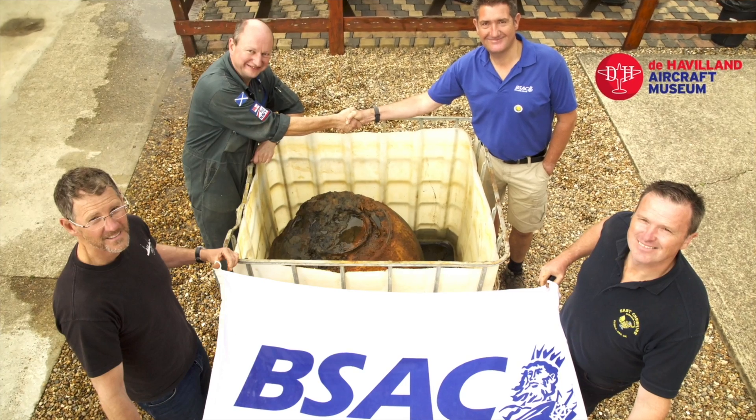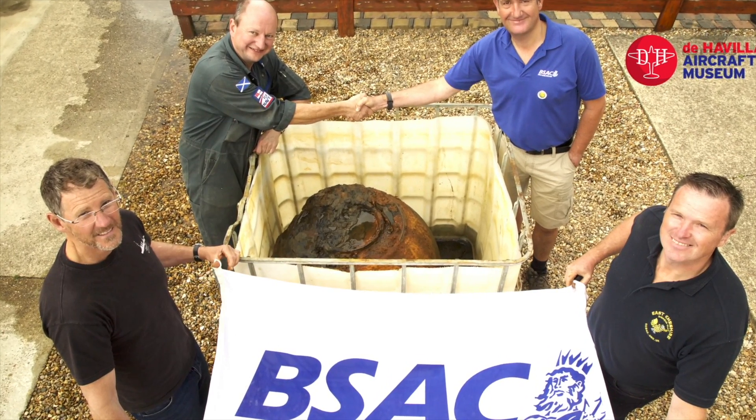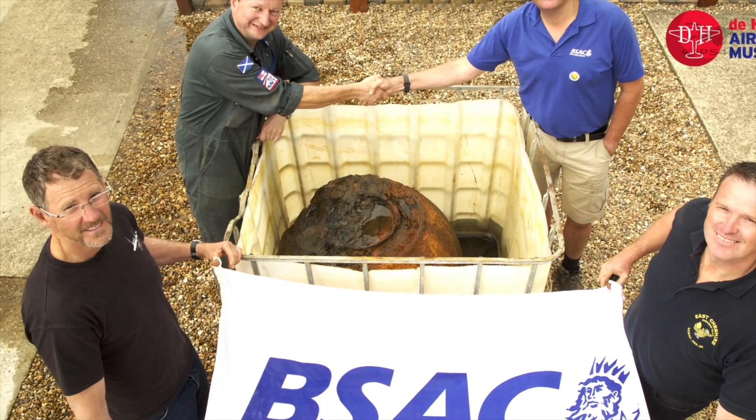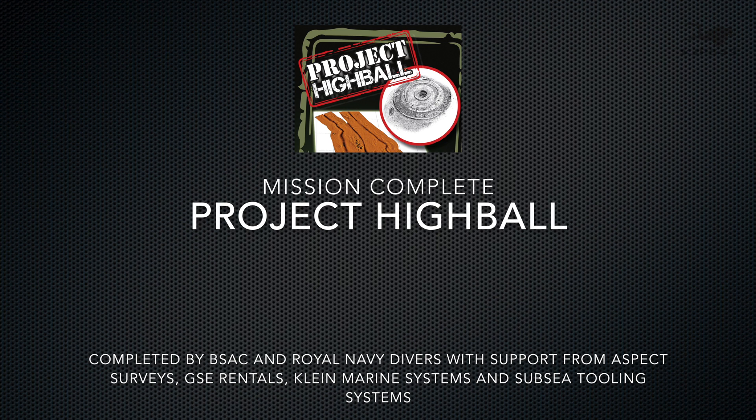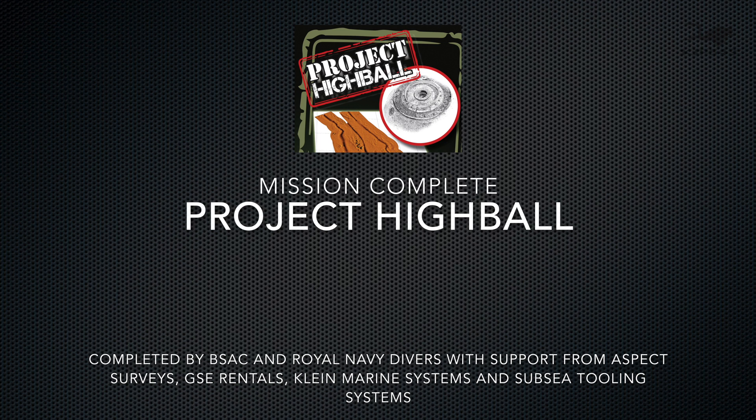With that part of the project complete, we delivered the bomb to the Adler Museum, and we are now in the process of delivering the second one to the Brooklands Museum. All in all, an extremely successful project.